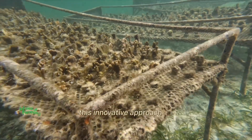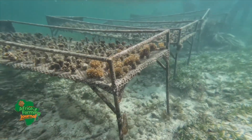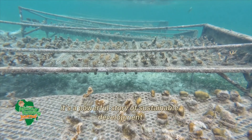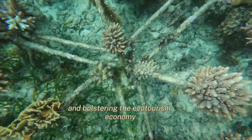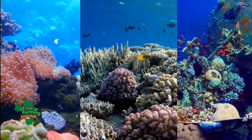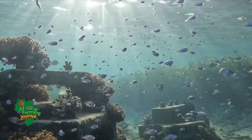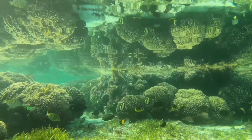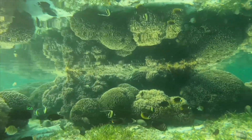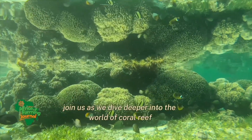This innovative approach is not just about bringing back a threatened ecosystem. It's a powerful story of sustainable development, reviving fish populations and bolstering the ecotourism economy. This is where the blue economy truly begins, on the ocean floor. Join us as we dive deeper into the world of coral reef restoration on the Kenyan coast.